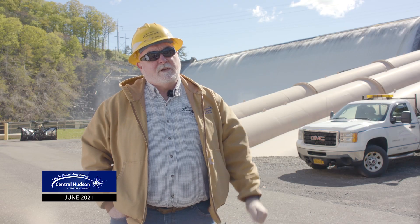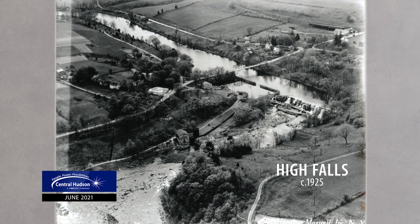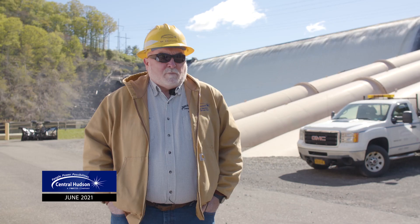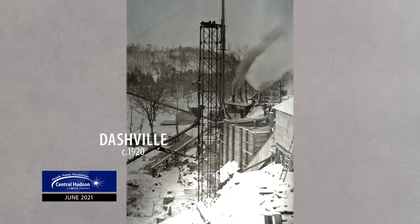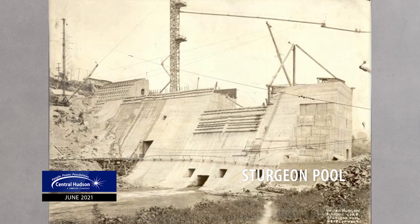It takes about 260 billion gallons of water to power our three hydro plants each year. Built 100 years ago, the plants were vital to meeting the energy needs of a growing region. As the population and industry grew, there was more and more need for power to make it an economically viable area, and these units were a good fit for that.